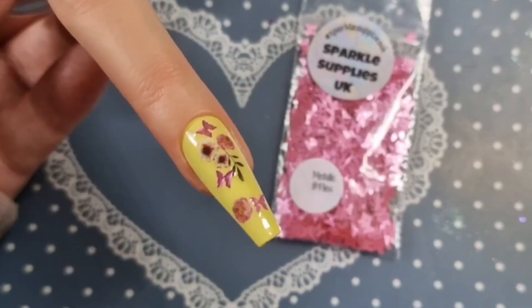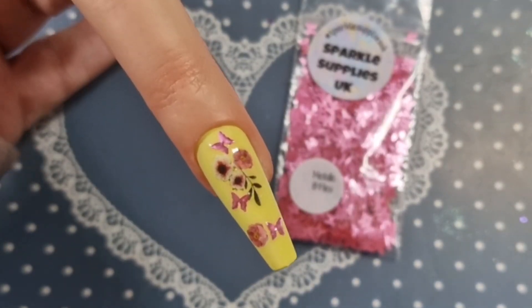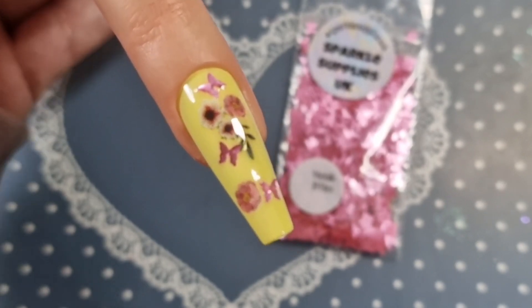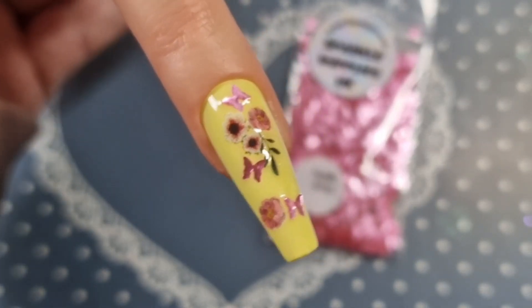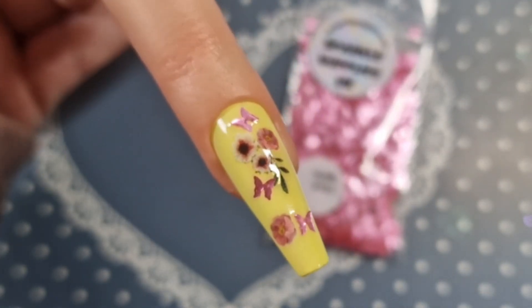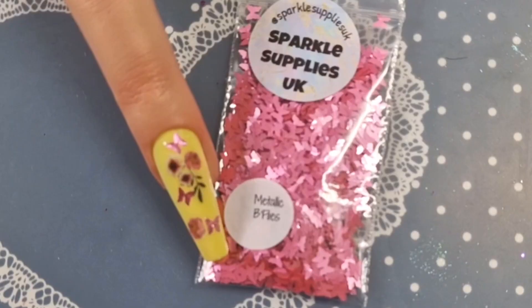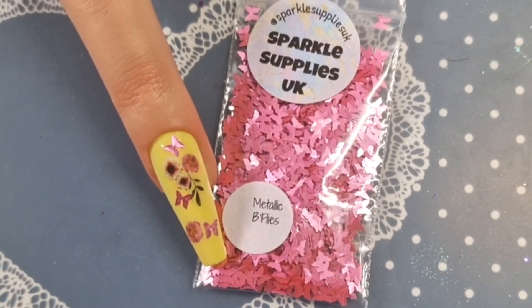Okay, be right back — two seconds. Here's a quick nail I did. It is literally just a couple of flower stickers with the metallic butterflies on there. There you go, that's what it looks like. I thought I would do it with some yellow. So there you have it — that is today's opening.